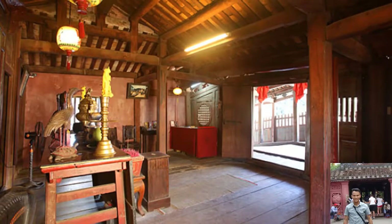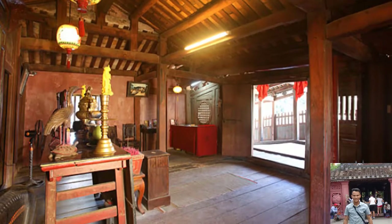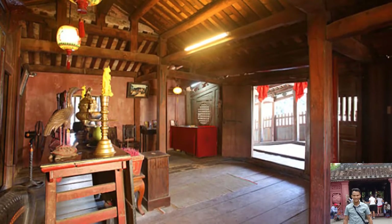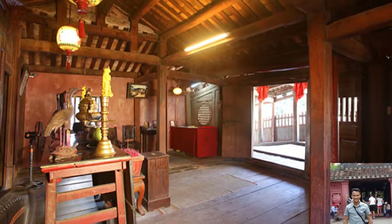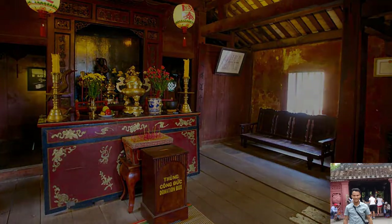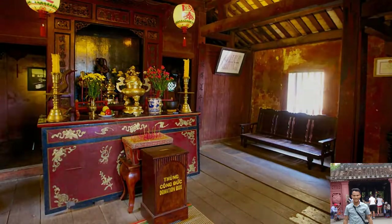At one end of the bridge, there are two sculptures of a dog and a monkey. These two animals are symbols of sacredness in Japanese culture. According to the Asian zodiac, many Japanese emperors were born in the years of the monkey and the dog. Records also indicate that construction of the bridge was initiated in the year of the dog and finished in the year of the monkey.